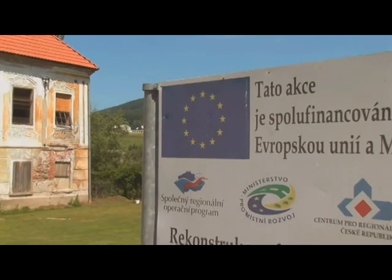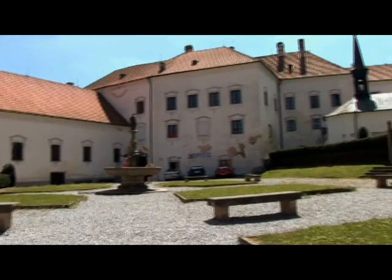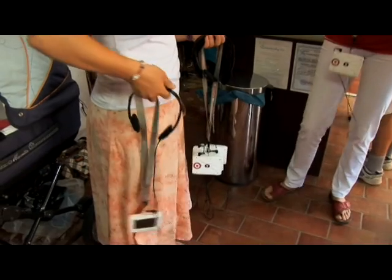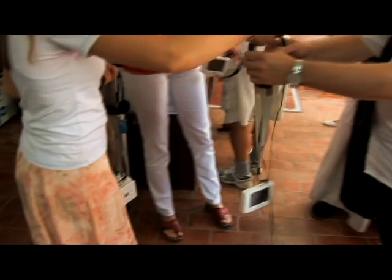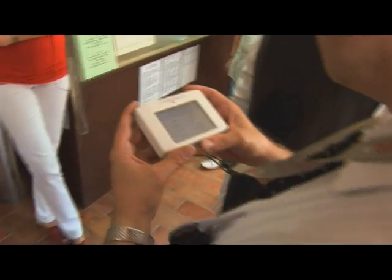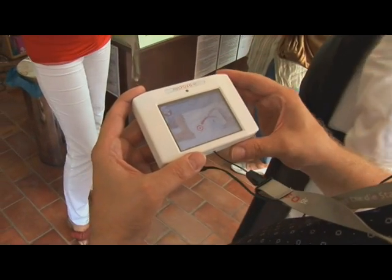Guided tours in different languages? No problem! The 13th century monastery of Vishnibrod in the Czech Republic uses near-field communication RFID technology. Visitor groups may be composed of people from all over the world, and thanks to RFID technology they get detailed information in their own language.